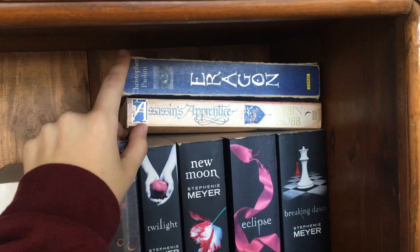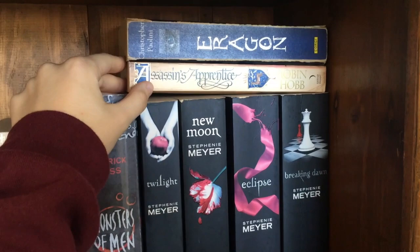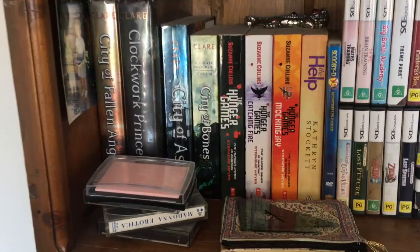Next we also have the fantasy books I keep mentioning in every single video for the last three months — Assassin's Apprentice by Robin Hobb and Eragon by Christopher Paolini. I want to get to these two series, but when I do is a question for another day.